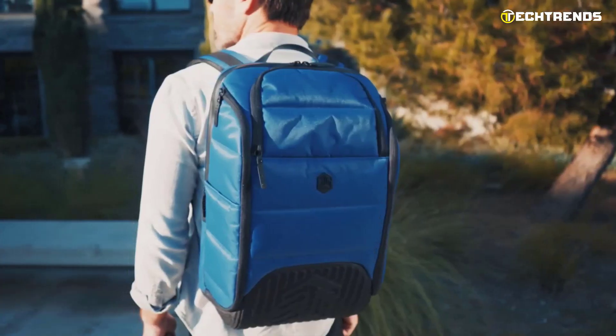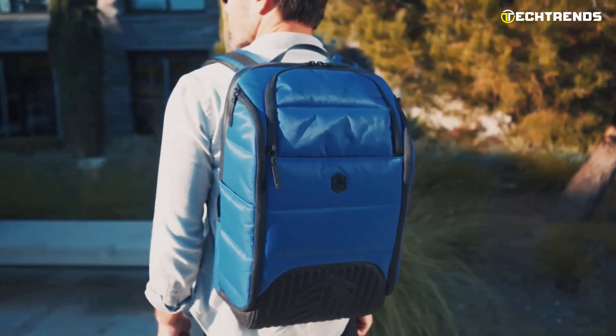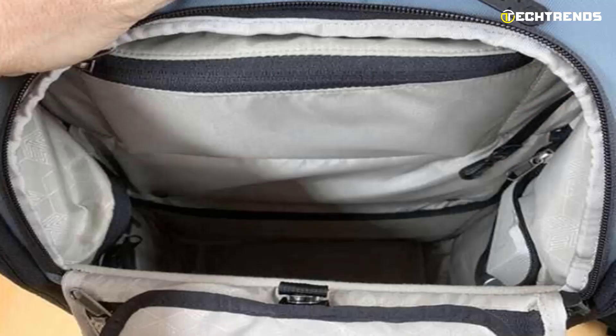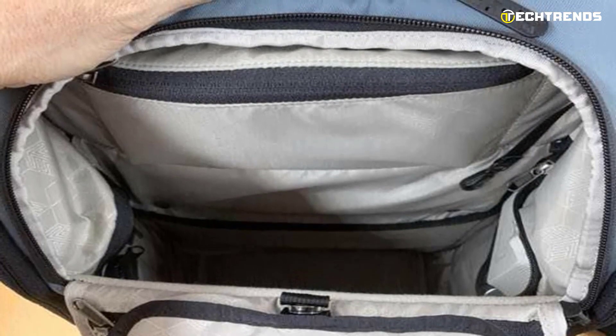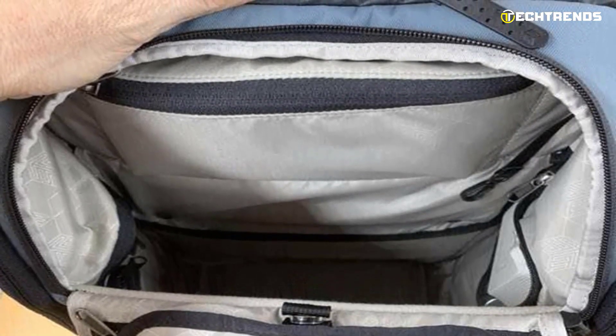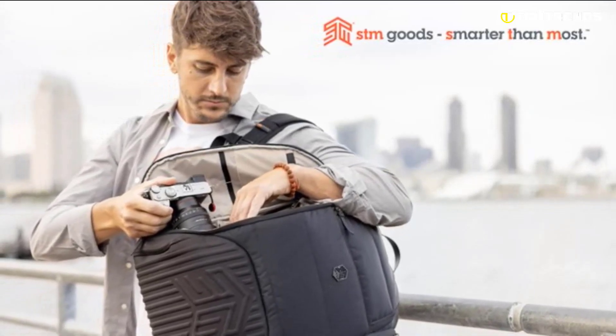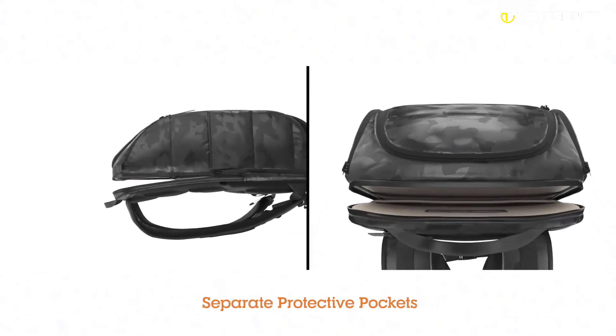This backpack has dimensions of 510mm by 240mm with a depth of 350mm, perfect for carrying a laptop up to 17 inches. As for its capacity, the STM Dux 30L has many compartments that protect all of its contents from the weather. The main compartment is reinforced and can accommodate a laptop.